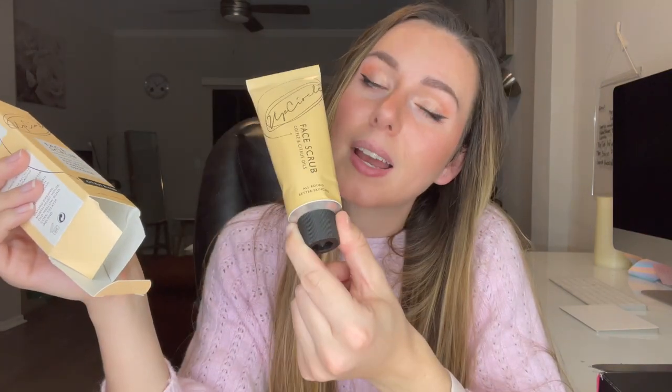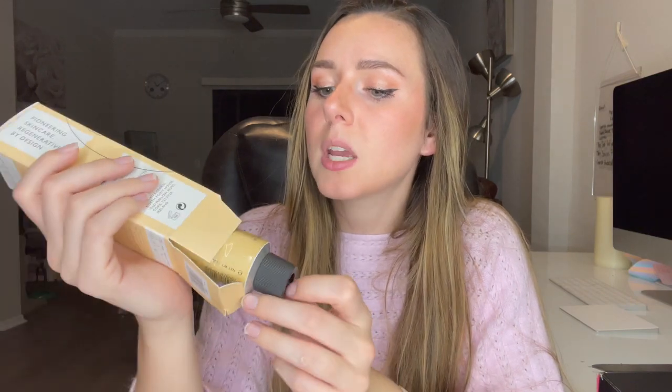I chose the UpCircle Face Scrub, made with repurposed coffee grounds — it's a citrus blend. I had seen this in the past and wished I'd gotten it in one of my previous bags; I even thought about purchasing it. So I'm glad I was actually able to choose it this time around. I'm just excited to try it!